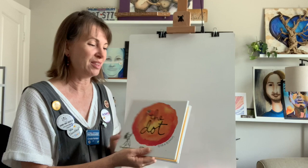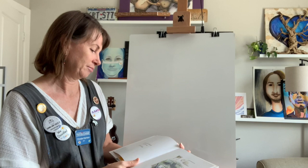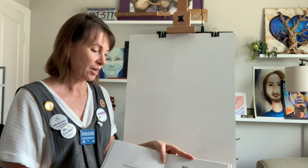Today we're going to read a story by Peter H. Reynolds. It's called The Dot. You may have read this before — this is one of my favorite books. It teaches you that anybody can be an artist. All you have to do is start out by making a dot. So get your markers or your crayons ready, get a piece of paper, and we are going to make our own dots today.